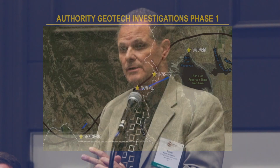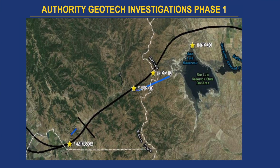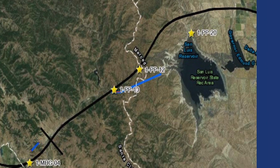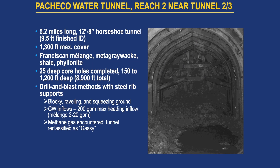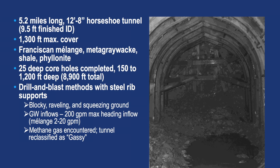They built water tunnels coming out of the San Luis Reservoir for water supply into Hollister and into the San Jose area. We have a five-mile-long Pacheco water tunnel that was built in the formation, and the end of it actually comes right into where our tunnel alignment is. It was a drill-and-blast, horseshoe-shaped tunnel with high maximum cover, built in the late 70s and early 80s.